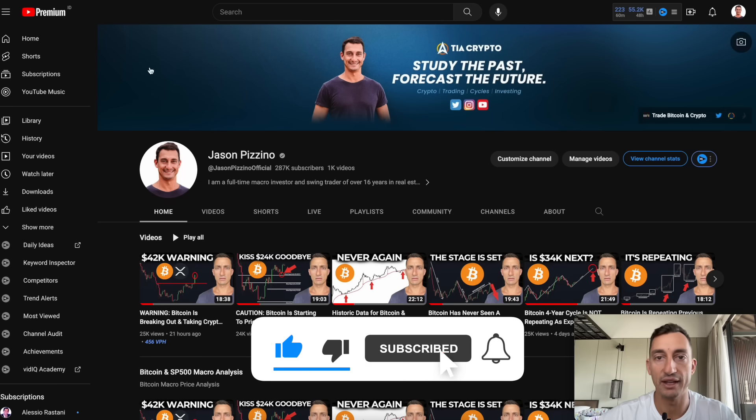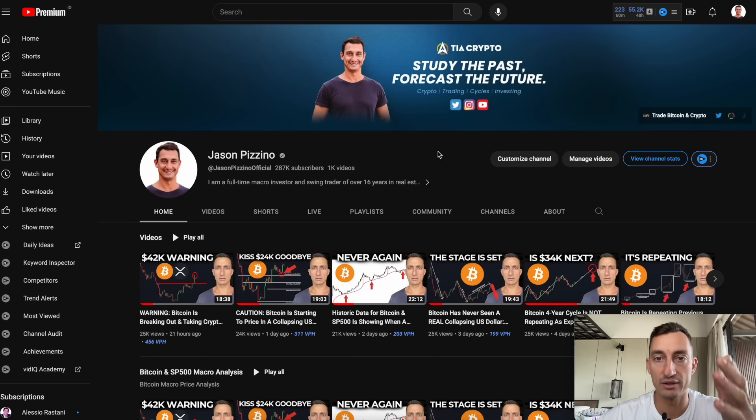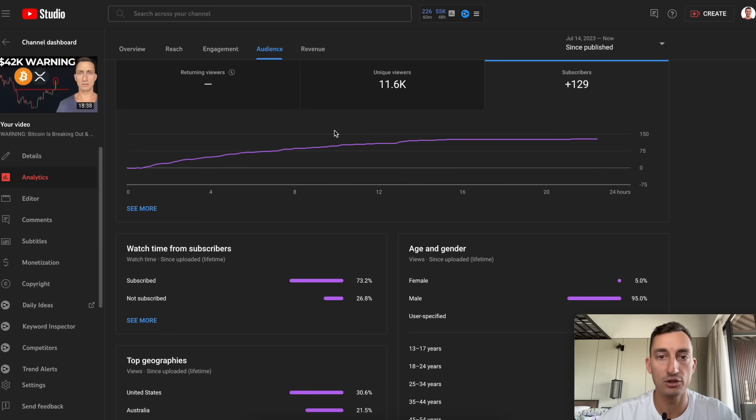Hit that like and subscribe. Thanks once again for joining us here at your home of macro cycle analysis. We study the past to forecast the future. A huge thank you — 129 new subscriptions yesterday. And a shout out to the one in four people who are not yet subscribed.